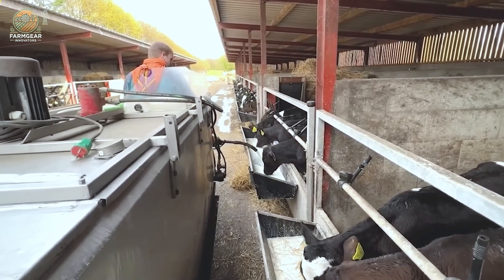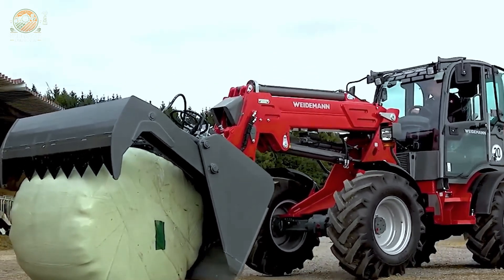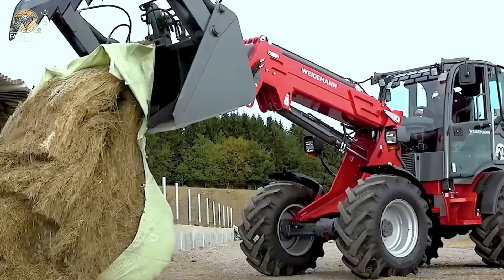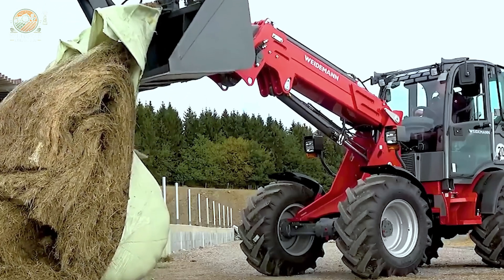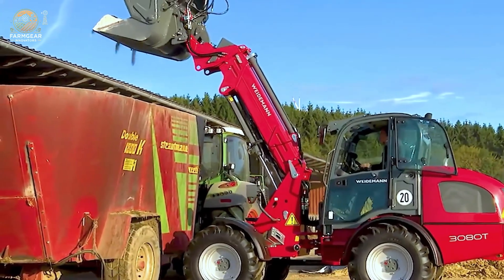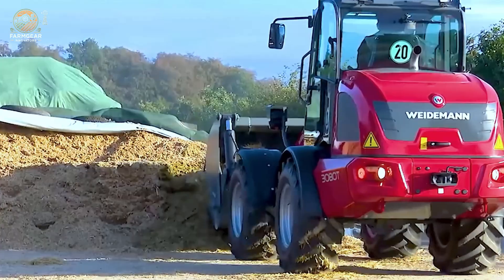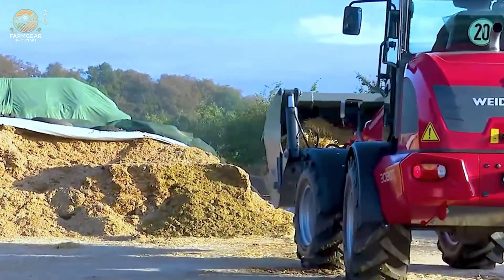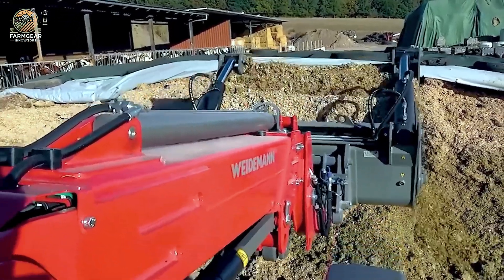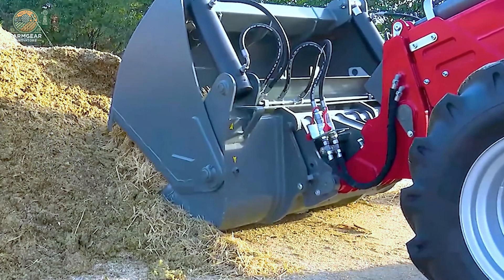Looking for a game changer in dairy farming? The 3080 Telescopic Loader might be just what you need. This machine comes equipped with a boom arm design that provides greater lifting height and reach compared to conventional wheel loaders. Its mobility, stability, and powerful lifting capacity make it an extremely effective tool on dairy farms. With its ability to perform tasks like lifting heavy loads of feed or hay bales, this loader enhances work efficiency and reduces the physical strain on workers.